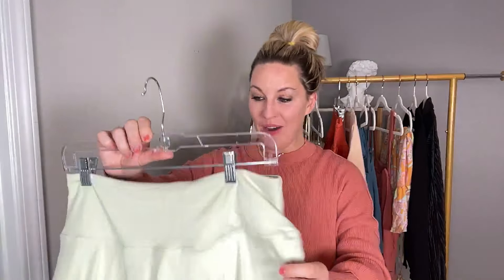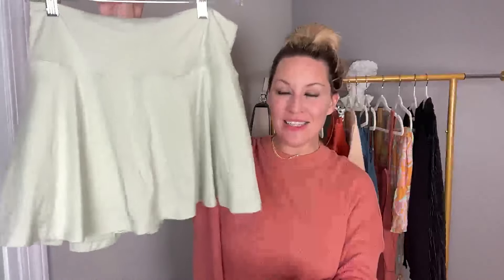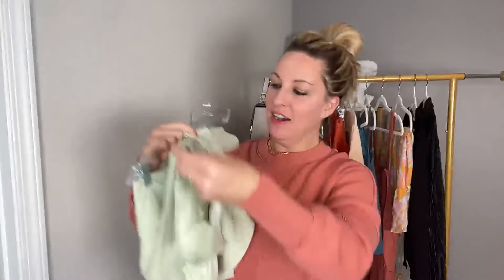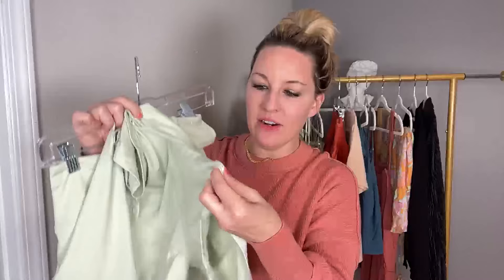I just got married on New Year's Eve and we went on our honeymoon in Ponte Vedra, Florida, where we played tennis. I needed cute tennis clothes to make me want to play more! I found this tennis skirt — I am obsessed. It's buttery soft, has a zip pocket in the back, and underneath we have biker shorts.